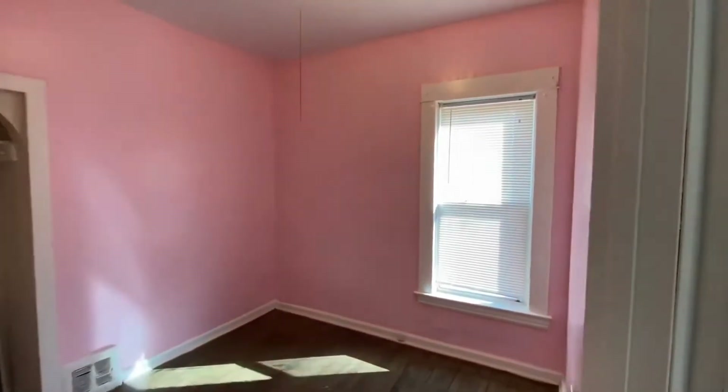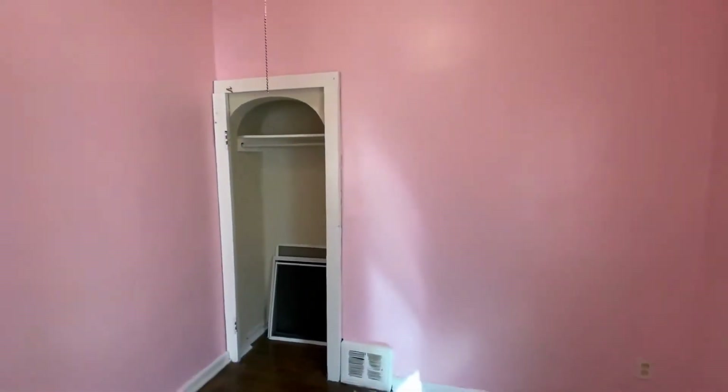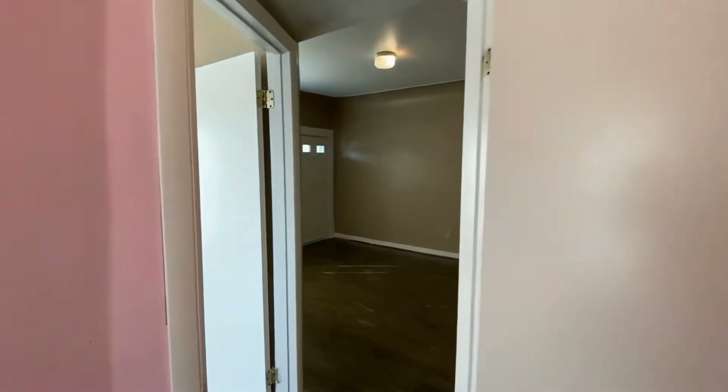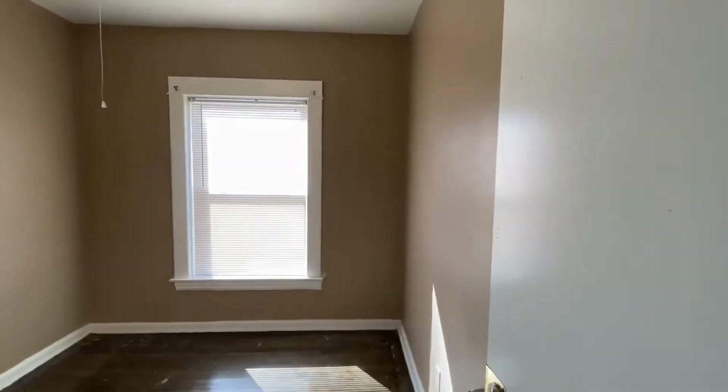If you love pink, you are going to love this bedroom. It has a very good size closet. And then the second bedroom is also a decent size.